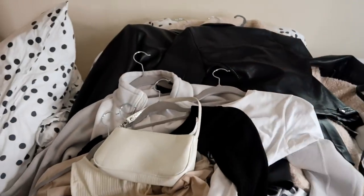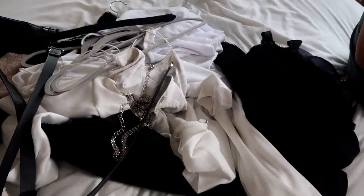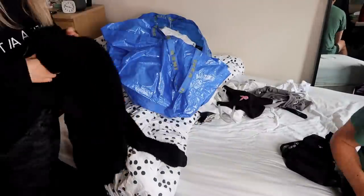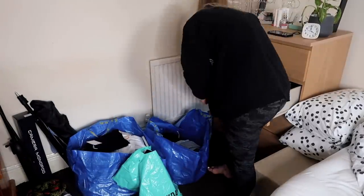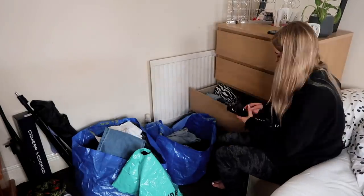For the bag situation, I've thrown everything on my bed. This pile is what I want to sell on Depop, this pile is what I'm giving to my sister or charity, and this pile is the throwaway pile. Now I'm going to tackle this chest of drawers — I'm probably going to time-lapse this part because there's nothing that interesting. The top drawer is underwear which I'm not dealing with today, then there are joggers, pajamas, and gym wear.